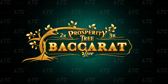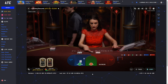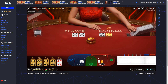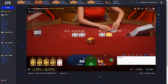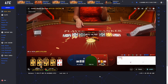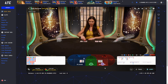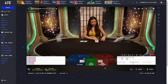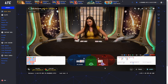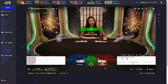Prosperity Tree Baccarat. While Extreme Lightning Baccarat is going to be a very volatile version of Live Baccarat, Evolution is also going to do the opposite of that and introduce an incredibly player-friendly game known as Prosperity Tree Baccarat. This unique variation combines the essence of Lightning Baccarat with an abundance of multiplier cards, offering players significantly increased opportunities to achieve a multiplied payout, aiming to create a delightful and rewarding gaming experience.